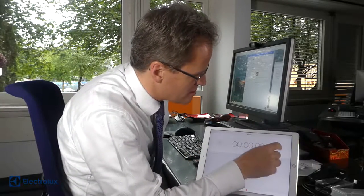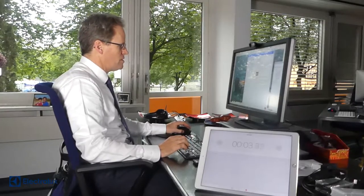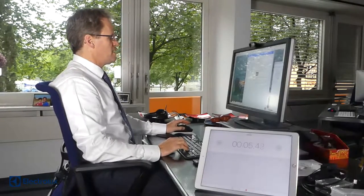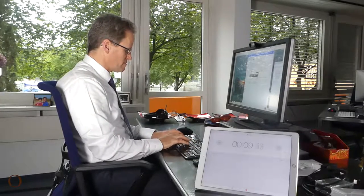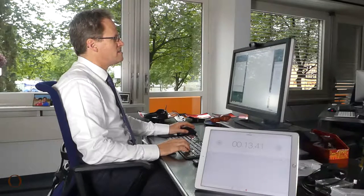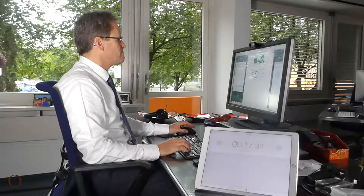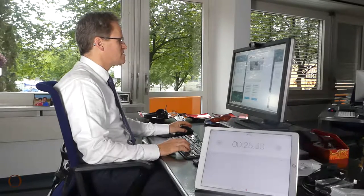I have a timer here and I start. I'll see how long it takes to buy Electrolux. The first thing I do is go into my password manager and log in, then I log into my e-banking account and start the login process in home banking.